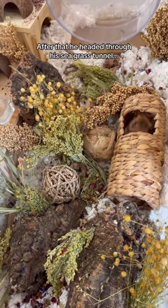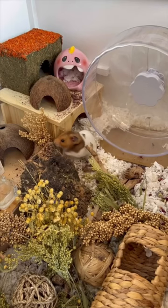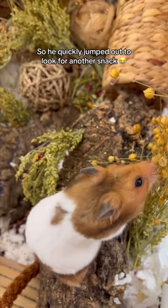After that he headed through his sea grass tunnel. I don't think he was a fan of his temporary wheel, so he quickly jumped out to look for another snack.